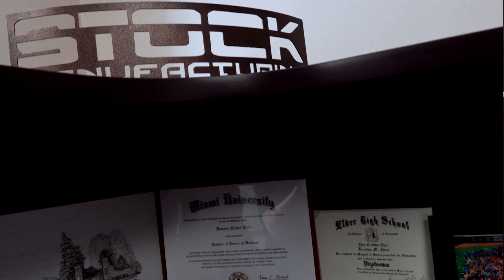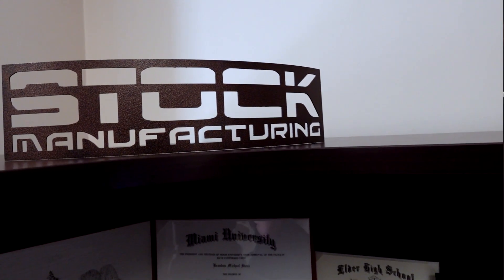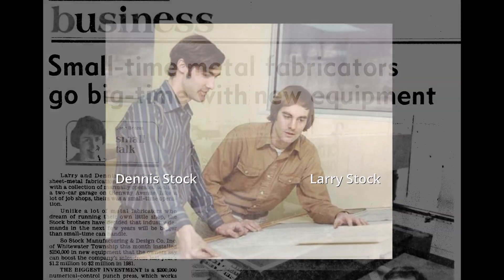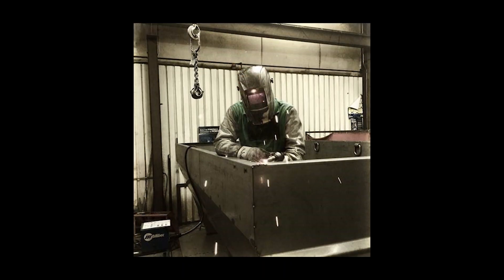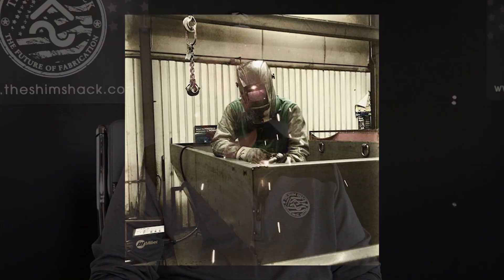My name is Brandon Stock. The company is Stock Manufacturing and Design — it's a family-owned business. My dad started the business in 1974 with my Uncle Denny, so it was Larry and Denny Stock originally. They were involved in manufacturing from a young age because my grandpa, Marv, had his own business in manufacturing, which gave exposure to his children. Since 1974, we've grown from two original founders, adding the first employee to now over 160 employees in the business as a whole.